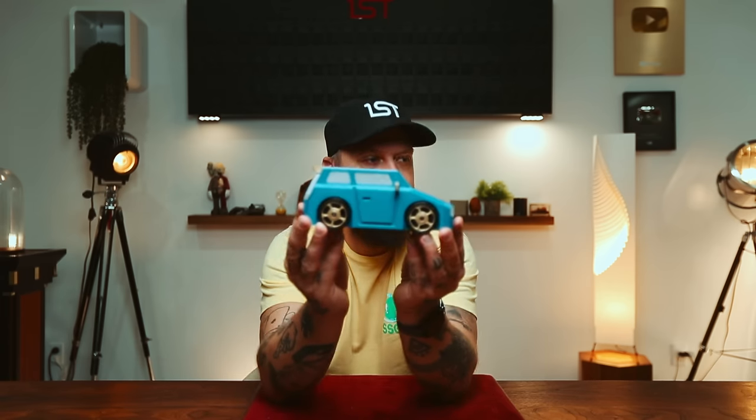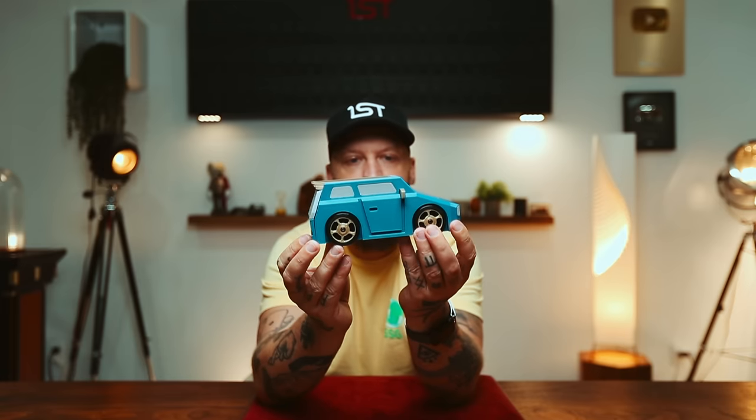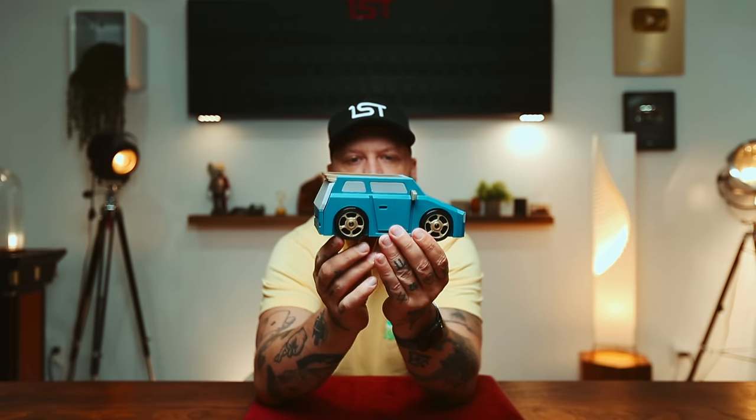Today we are looking at something I was very excited about. This is the Slammed Car by Juno. It won the grand jury prize at the IPP39 in 2019. The person had permission by Juno to print this because the wooden ones were made in such a limited quantity — they're very hard to come by and sell for thousands of dollars. I picked this one up for a couple hundred bucks on an auction site. It's a sequential discovery puzzle, which means there's a sequence and there are tools to be discovered. Go ahead and leave a like, subscribe if you're new here. Let's get into it.